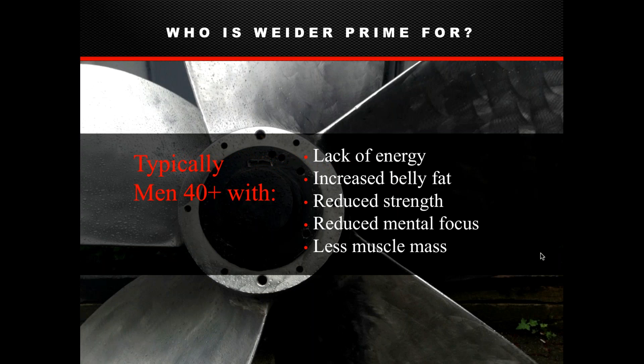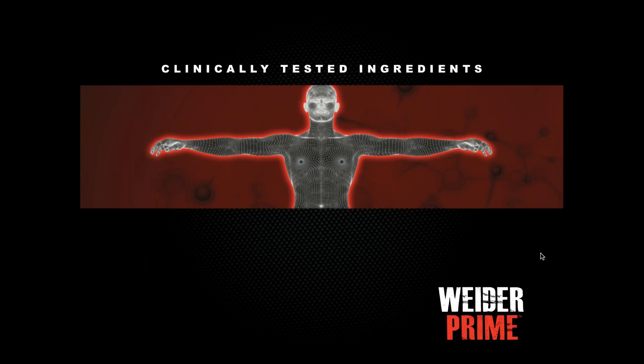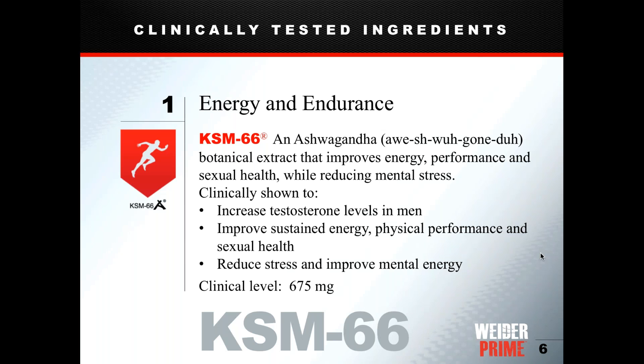Men over 40 may experience a lack of energy, extra belly fat, reduced strength, less mental focus, and loss of muscle mass. These symptoms can be related to low testosterone, and our product contains ingredients specifically to help relieve these symptoms. That's why men over 40 experiencing these things are likely to get the most benefit from our product.